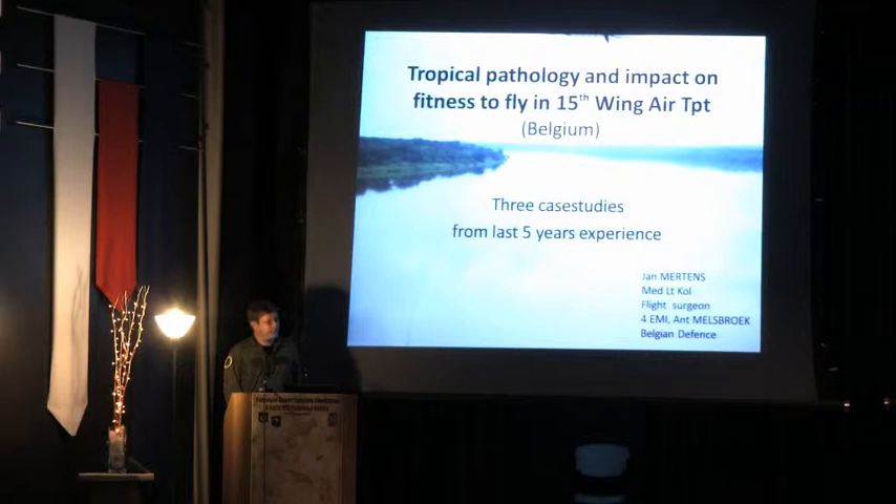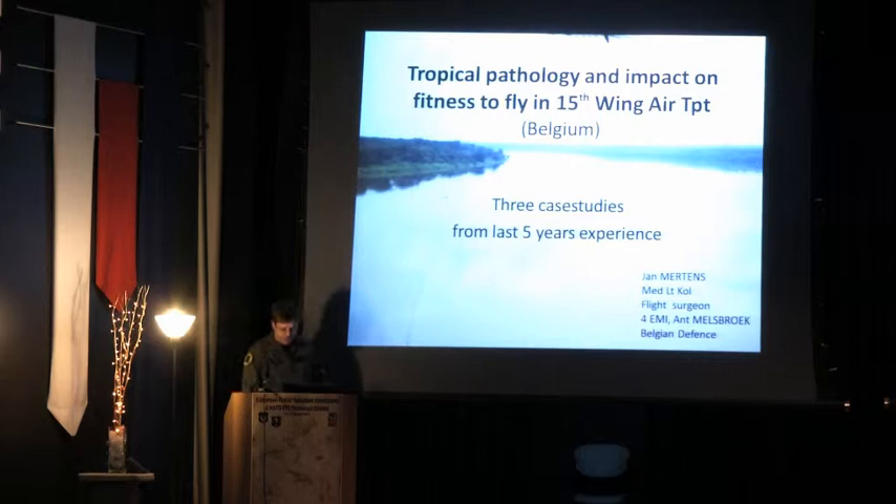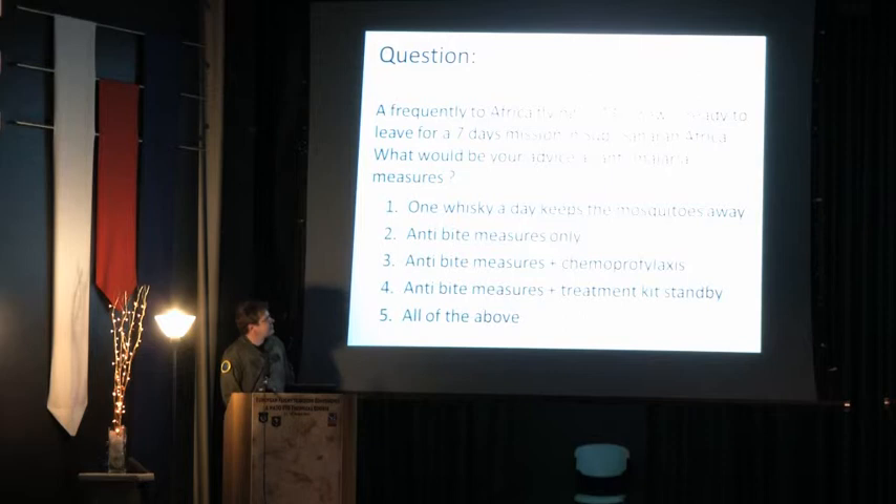What those three stories have in common is that the tropical-related diseases all occurred in aircrew who are still flying at this moment. Somewhere in the revalidation process there was a decision about fitness to fly, and I want to stress on that. I was asked to prepare a question as well, so I did — please read and fill it up.